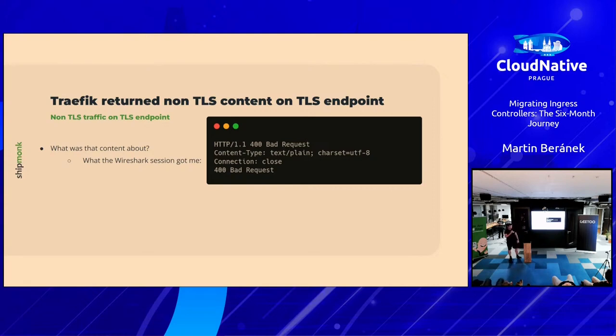I took out my Wireshark session and started digging in — I'd last opened Wireshark at university. It was sending a 400 Bad Request. That's so bad — 400 is a client error. It would be a 500 if it were our backend's fault. And the fact that I could see non-TLS content on a TLS endpoint meant something was really wrong.